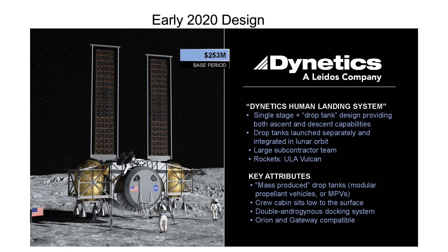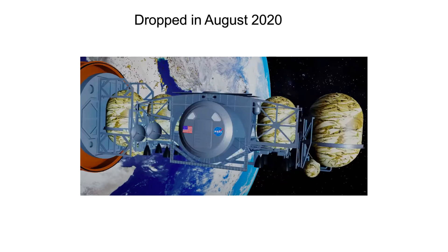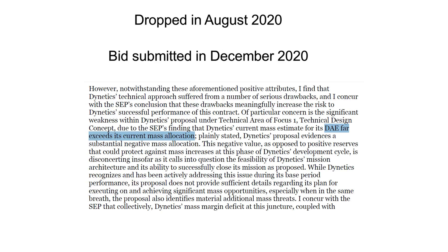History. Back in early 2020, it had drop tanks. These were dropped in August 2020, changing it to a single-stage lander. Drop tanks do give you an easier time on mass margins because you can effectively decrease dry mass, but I suspect reuse desires pushed them towards removing them. The bid was due in December 2020, and in that time they weren't able to optimize the design to handle the tighter margins. This resulted in negative mass margins.